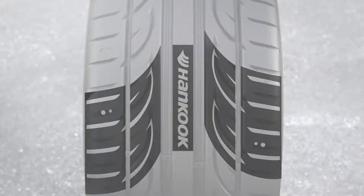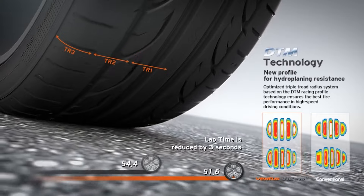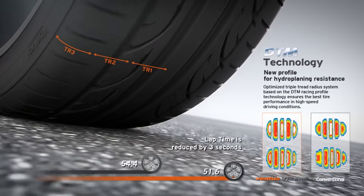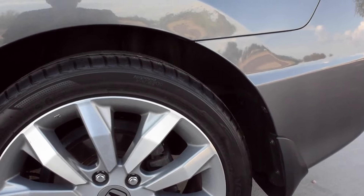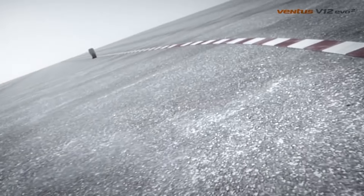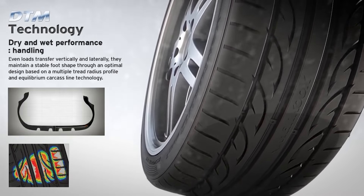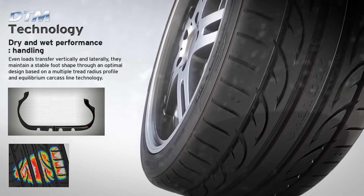The tire's radial construction and four-ply rating contribute to its durability and strength, making it suitable for high-performance driving. The Hankook Ventus V12 Evo 2 is capable of handling a load capacity of up to 1,984 pounds, with a load index of 104. Its speed rating of Y indicates it is designed for high-speed performance. With a maximum pressure rating of 50 PSI, the tire supports robust performance and load-bearing capabilities.